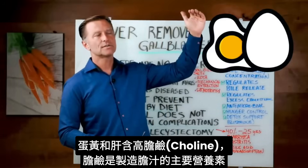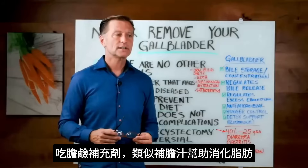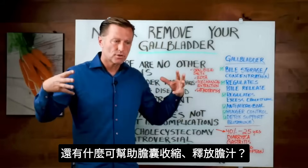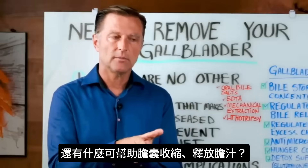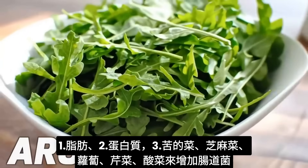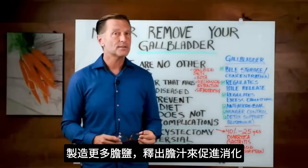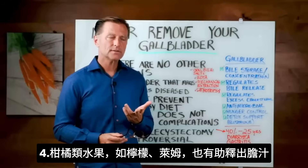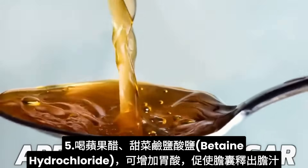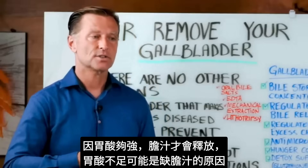Egg yolks and liver are also high in choline, which is a key nutrient to help make bile — taking choline as a supplement is almost like taking a form of bile to help you digest fats. To stimulate the gallbladder to contract and release more bile, fats and proteins help, but so do bitter greens like arugula, radish, and celery. Adding sauerkraut increases beneficial bacteria to make additional bile salts. Citrus from lemon and limes can also help purge bile.